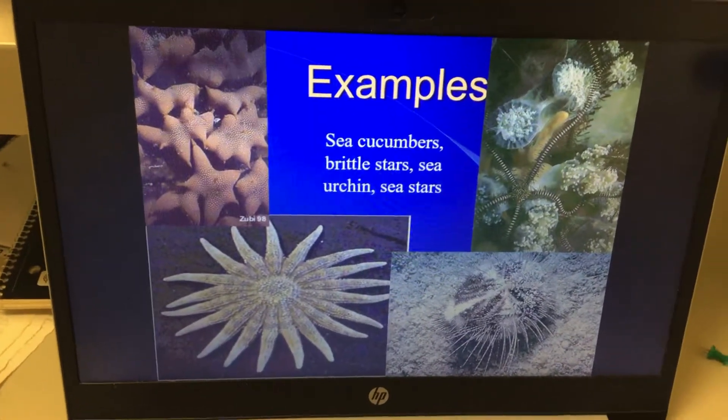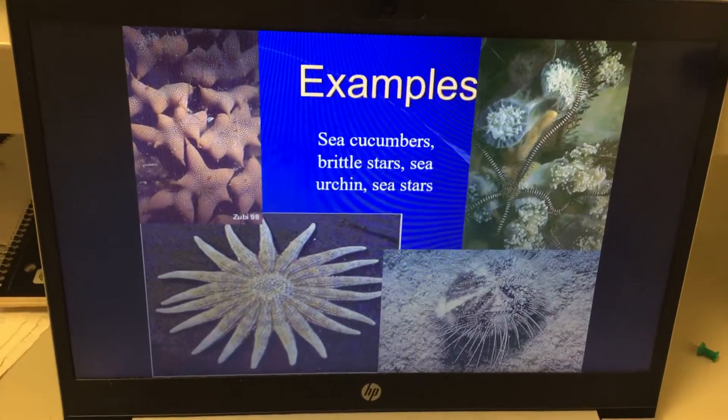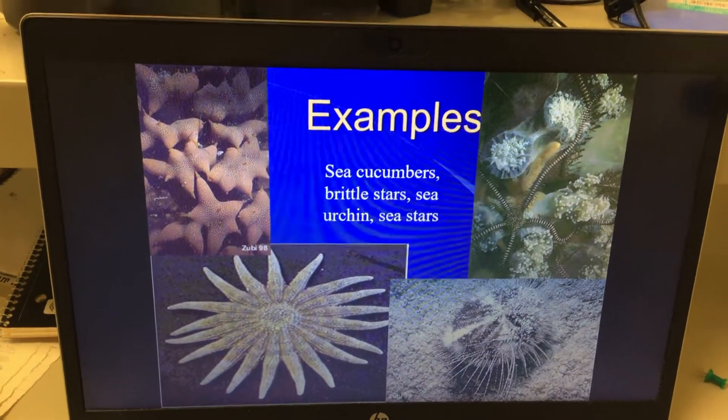Examples — I put down two or three: sea cucumbers, brittle stars, sea urchins, sea stars, starfish — same thing. These are all examples of echinoderms.